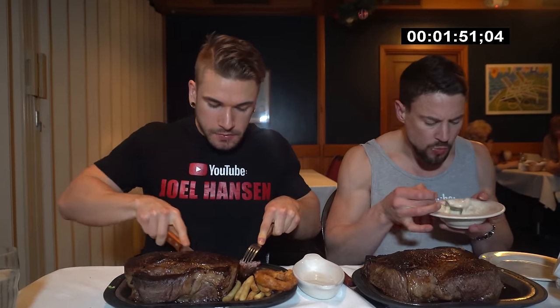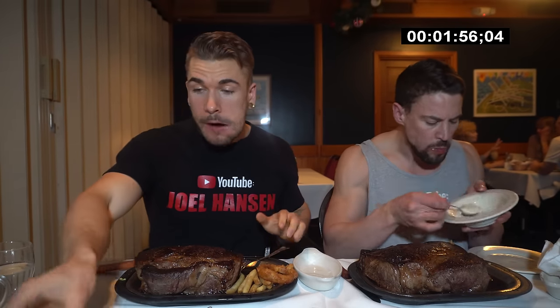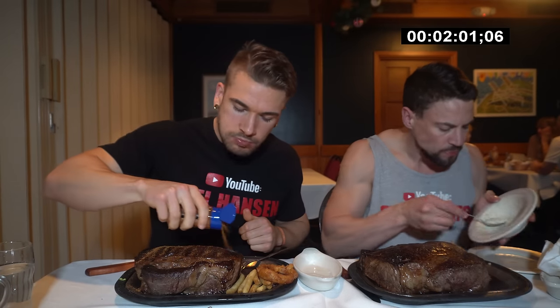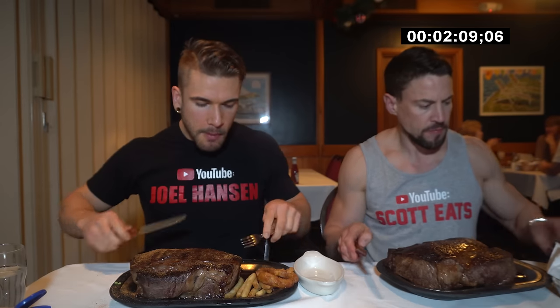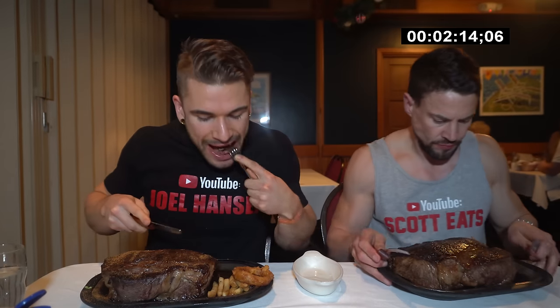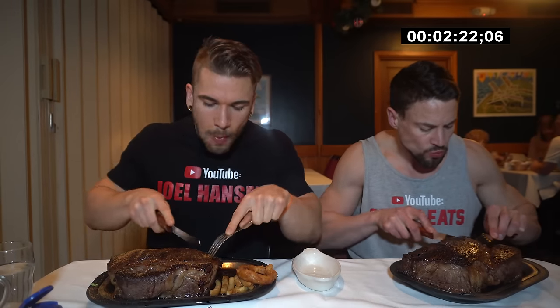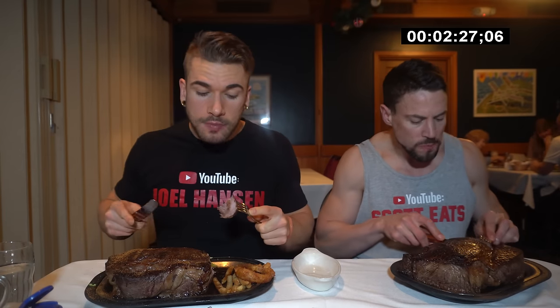Let's get into some of this steak. You asked for these medium rare. So their signature Sailor's steak spice. It's a very large piece of meat. I've never had a steak this big before — it's going to be lots of cutting.